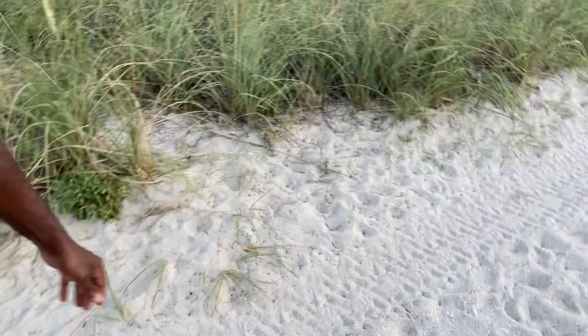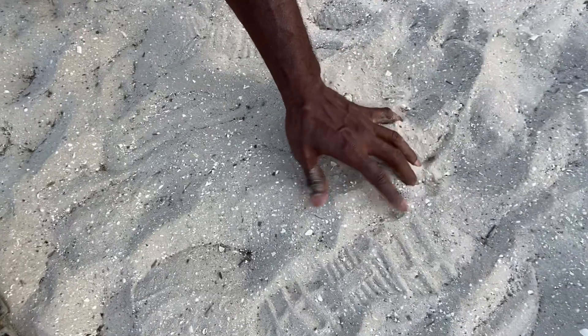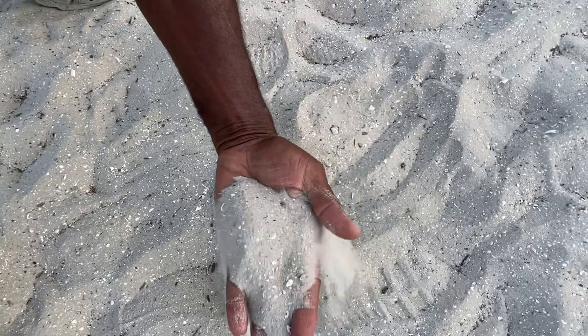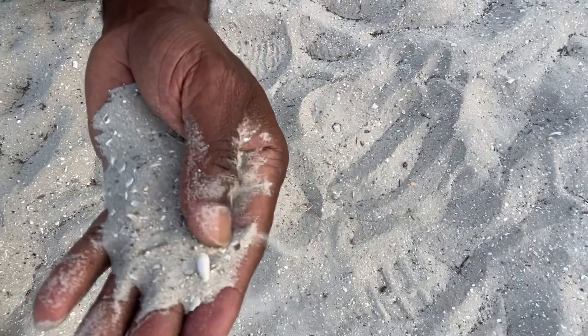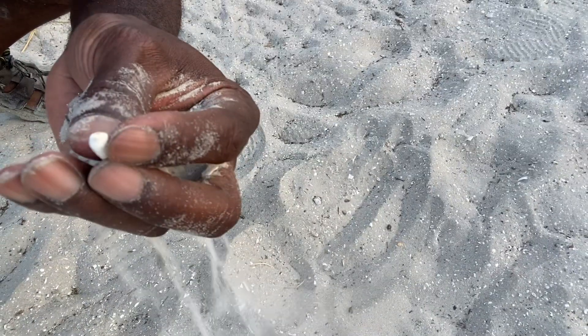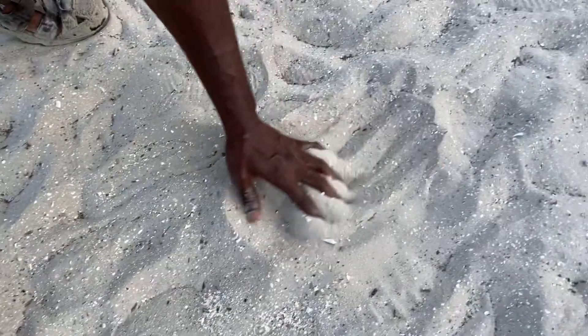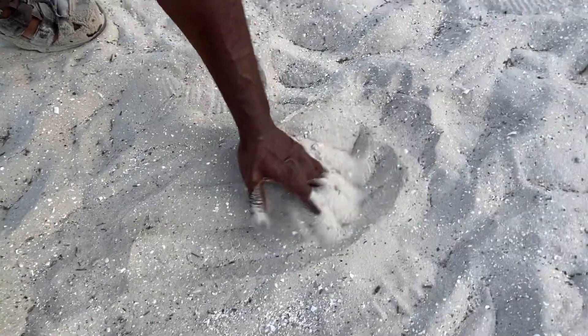Look at the sand here, full of a lot of shells and stuff. A lot of people might be asking what kind of shell is this? Look at these things - even in the sand there's beauty. This little thing, you know, all these things here. Remember, God said the heavens declare the handiwork of God.